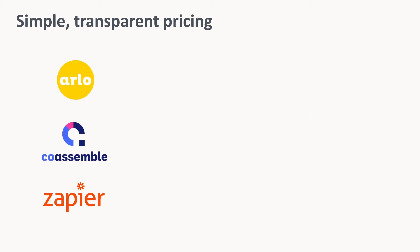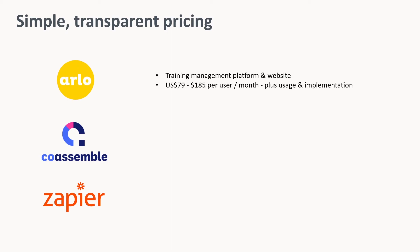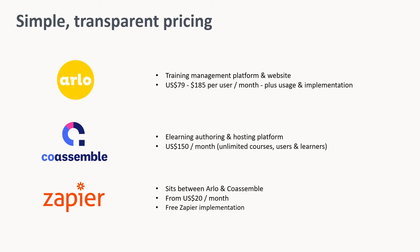You know you want to get started with blended learning — but what are the next steps? You're going to need some tools to help you: Arlo, your training management platform and website; Coassemble, your e-learning authoring and hosting platform; and Zapier, sitting in the middle connecting the two. In fact, we think that this trio of systems is so powerful and elegant, we're happy to manage that Zapier implementation for you.